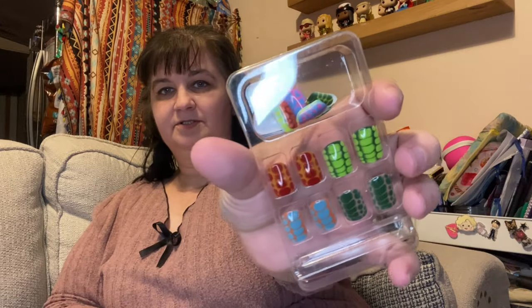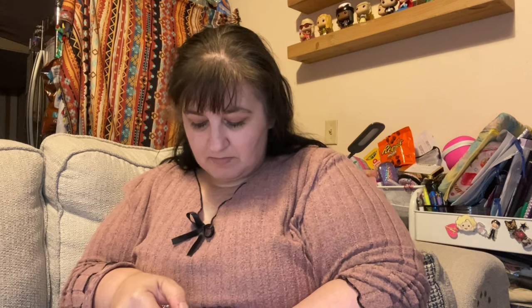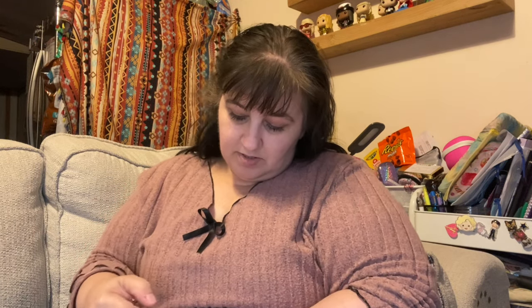I think I just hold — those are the ones with the reptile pattern on them.